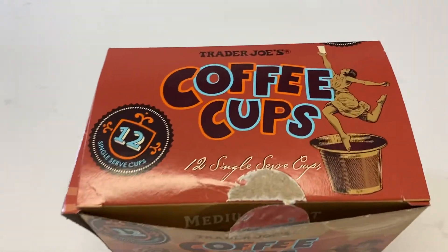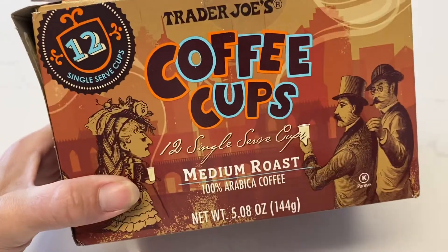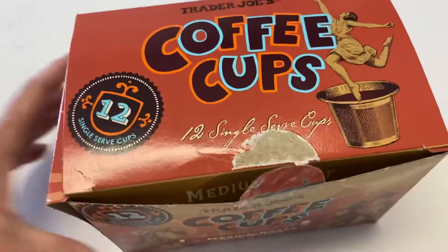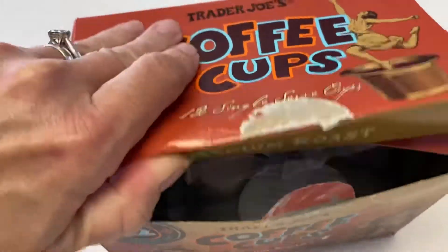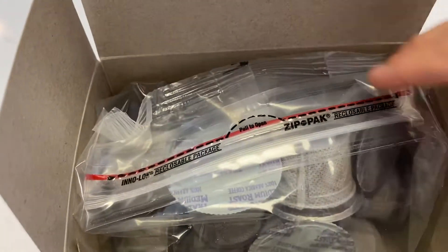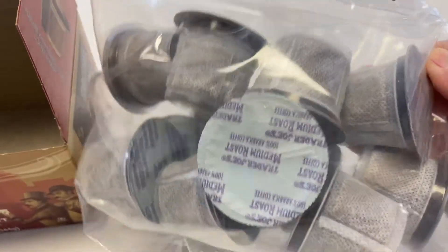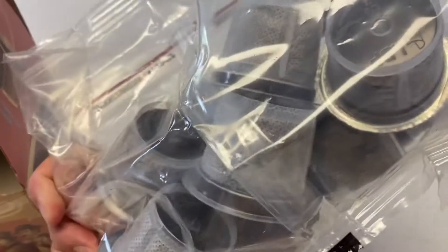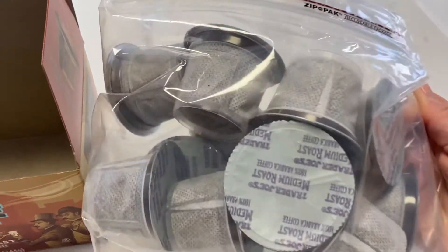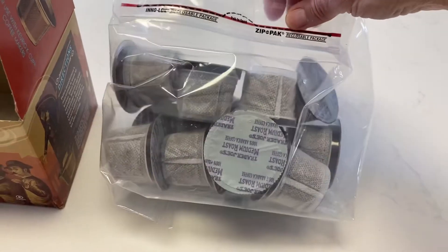I want to show you the Trader Joe's coffee that I get. It's $4.99 and there's 12 K-Cups in it. It comes in the normal box and then it comes in this bag. It's really really good coffee, and Trader Joe's — all their products are reasonably priced, I find.